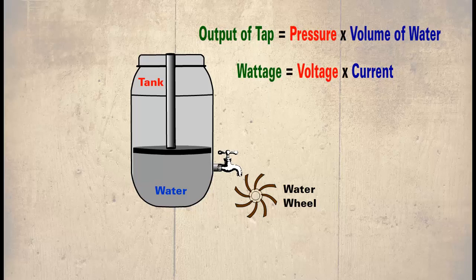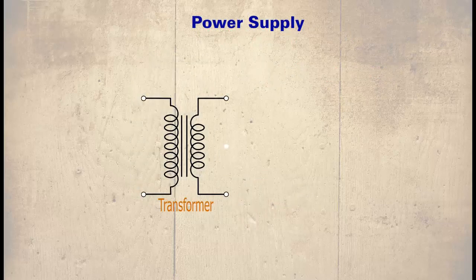Wattage is how we rate power supplies. The higher the rating, the more power it can deliver. The power supply uses a component called a transformer to convert one voltage to another.